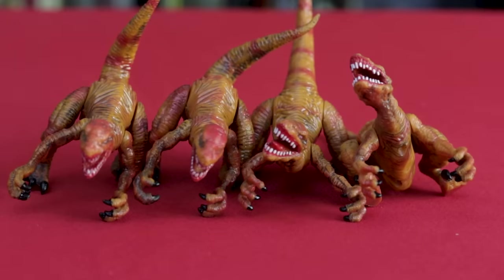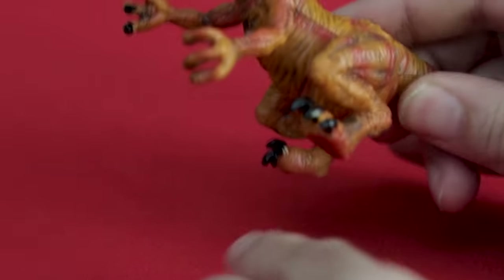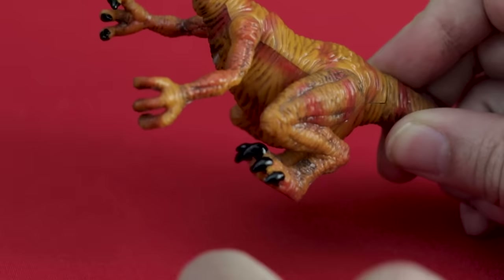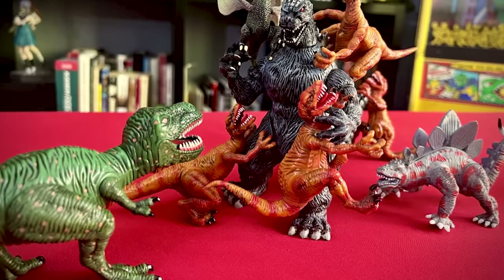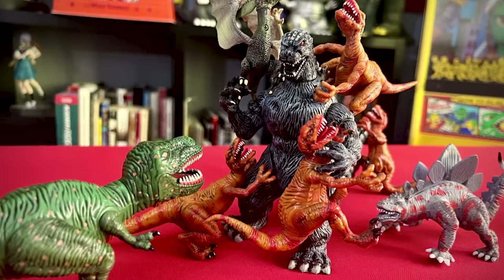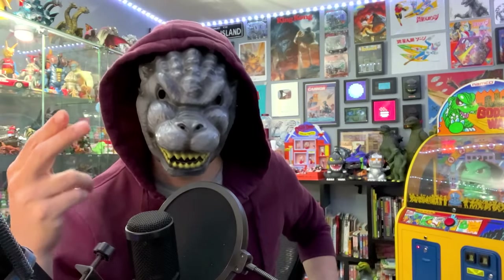If you have all three dino packs, then you have four of these orange raptors, and there were two different raptor molds with different tail and head positioning. Heads, arms, tails, and legs once again twist, and this leg seems to have a little spring in it unlike the other leg — like it's meant to kick. And that is your Trendmasters dinosaur collection. You're never going to mix these up with normal dinosaur toys; these are Trendmasters through and through.